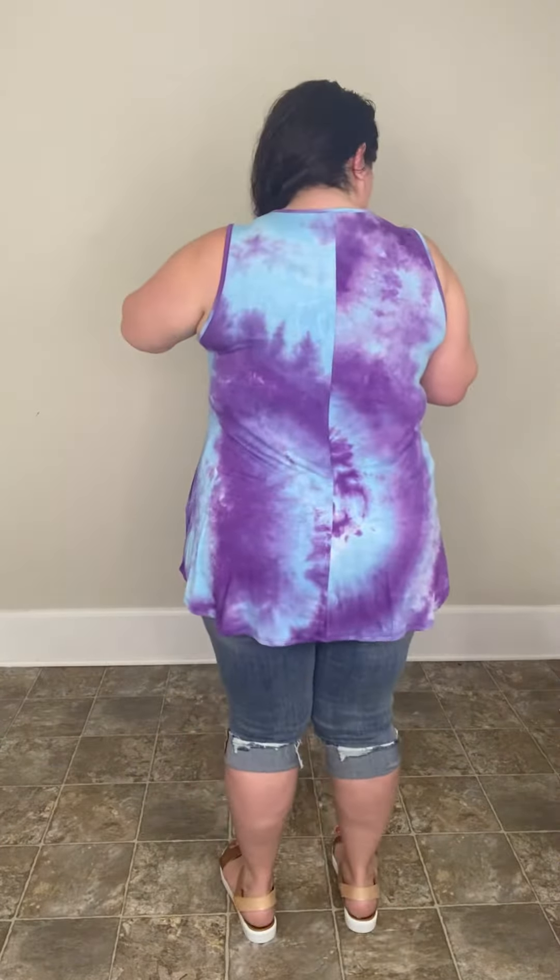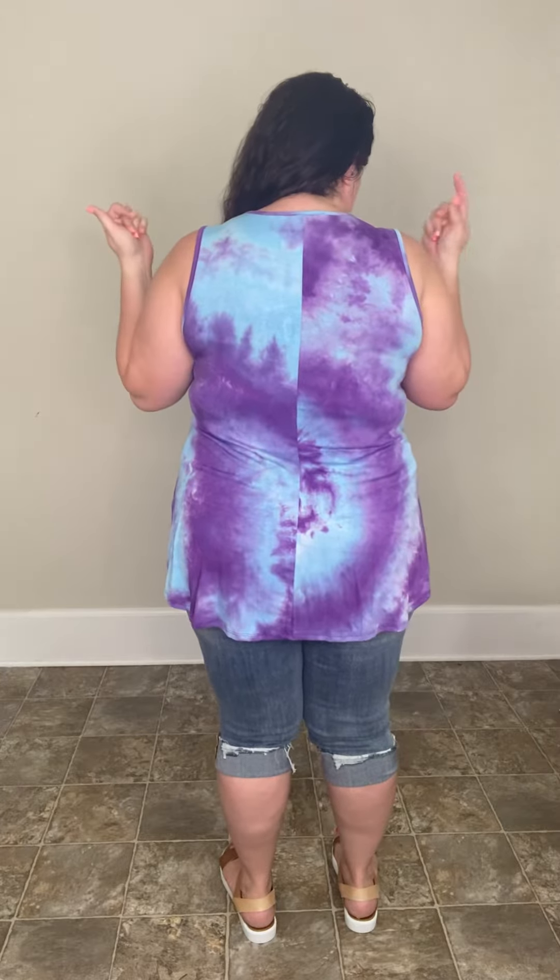It's long enough that you can definitely wear it with leggings if you wanted. This one is a rayon spandex, really super stretchy, and it's got that nice flowy fit through the middle. The arm holes are like perfect and you have the normal back so you don't have to worry about your bra straps.